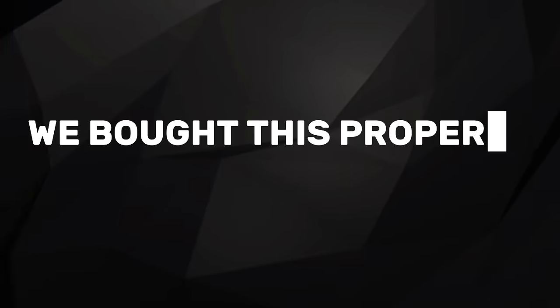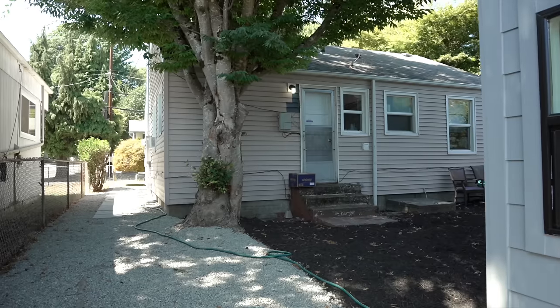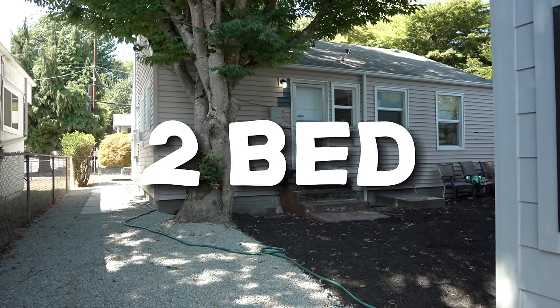We bought this property a little over 20 years ago. We paid $106,000 for it. Back then, I wish I would have had more money and known more about real estate, because I would have bought the whole block — that's to show you compound appreciation. This house is about 800 square feet, two bedroom, one bath.